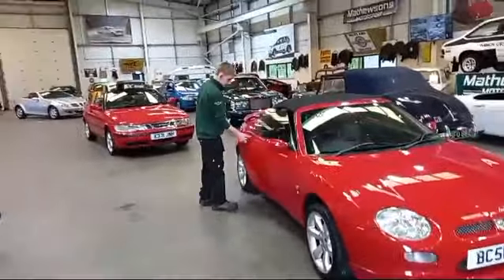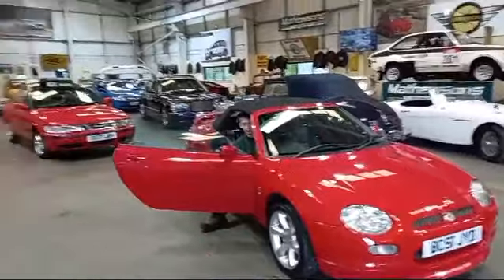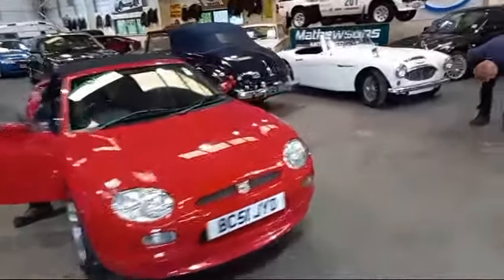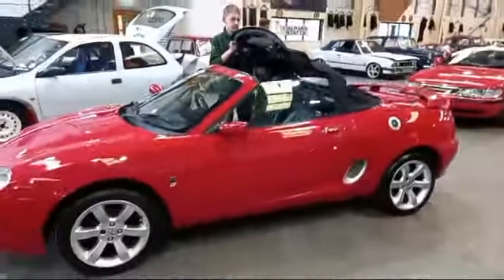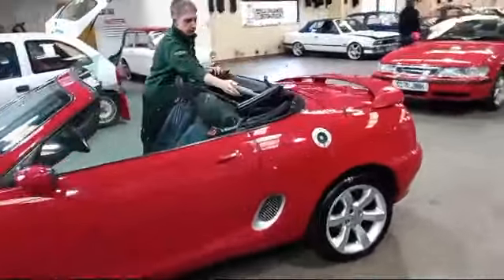Saturday morning and we're just knocking off a few videos. It'll be a manual hood on this one. We've just done the Saab, we've just done the Mercedes. There's not a lot to go wrong with a manual hood, is there — in fact, nothing to go wrong really on the little MGs. Good value for money, little entry-level car, this one.